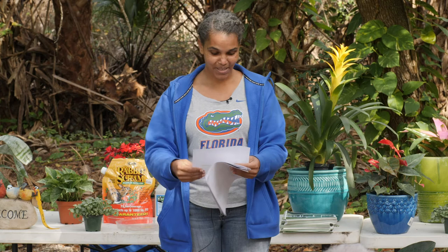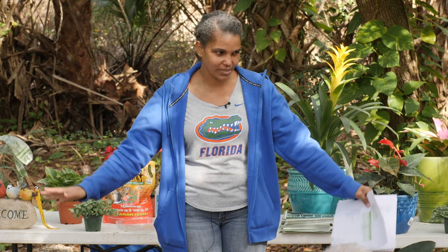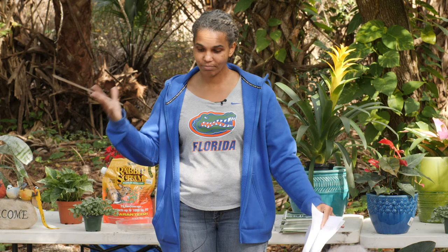Algerian ivy is another wonderful creeping thing that will take off under your trees and grow up them a little bit — it's not going to harm the trees. But these creeping, climbing things I'm recommending — I would not put them near a wall. There are some people who love them on walls, but that's not my recommendation.